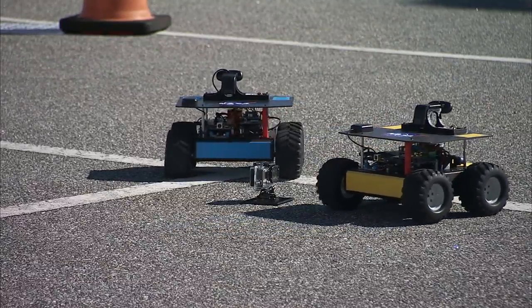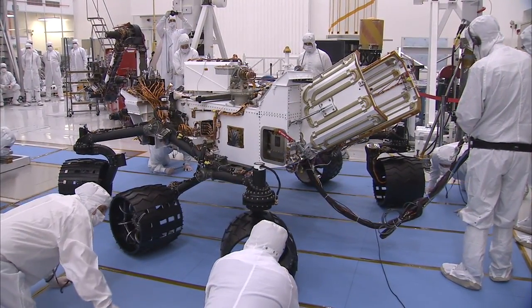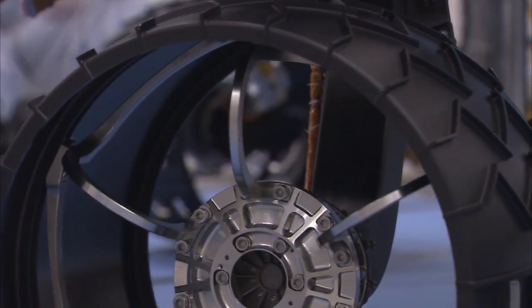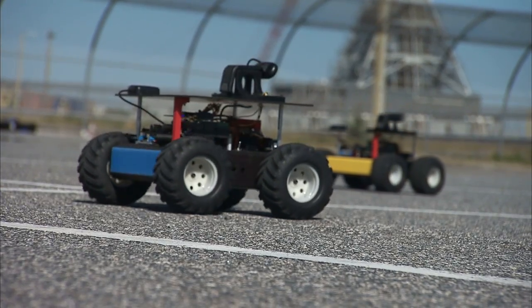Swarmies are programmed to search for resources and summon other robots when one finds a plentiful trove. Unlike other robots that are told to search basically in a pattern reminiscent of the way it might mow a lawn, the swarmies are programmed to search an area randomly in a technique used on Earth by ants.